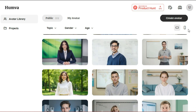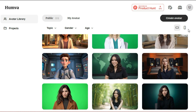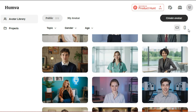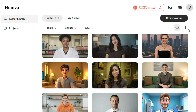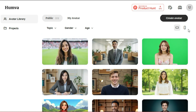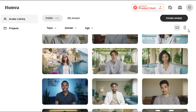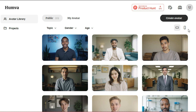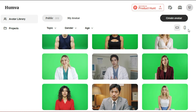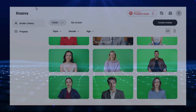Humba lets you personalize your videos even further by changing the avatar's look, voice, background, and other visual elements. You can export the final video in various formats and easily share it on social media platforms, making it perfect for content creators, educators, marketers, and anyone who wants to enhance their online presence. Humba empowers you to express yourself creatively without being on camera, reach a wider audience, and produce content that is more engaging and interactive. With Humba, you can unlock your creative potential and bring your ideas to life in a fresh and exciting way.